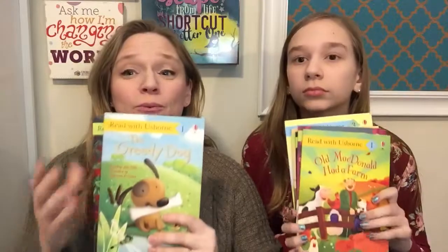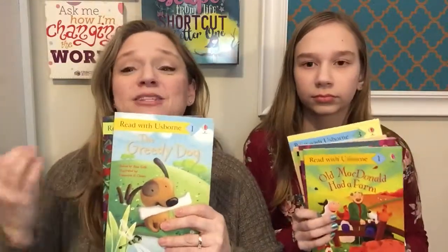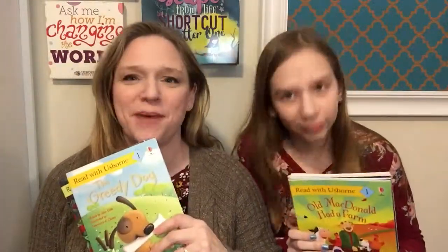Hi, Kim Bard here with Usborne Books and More, your Usborne Books Fairy, and I have my helper here today, Abby. We're here to share with you some of the new read-aloud books, learning to read, as well as picture books and awesome bedtime stories.